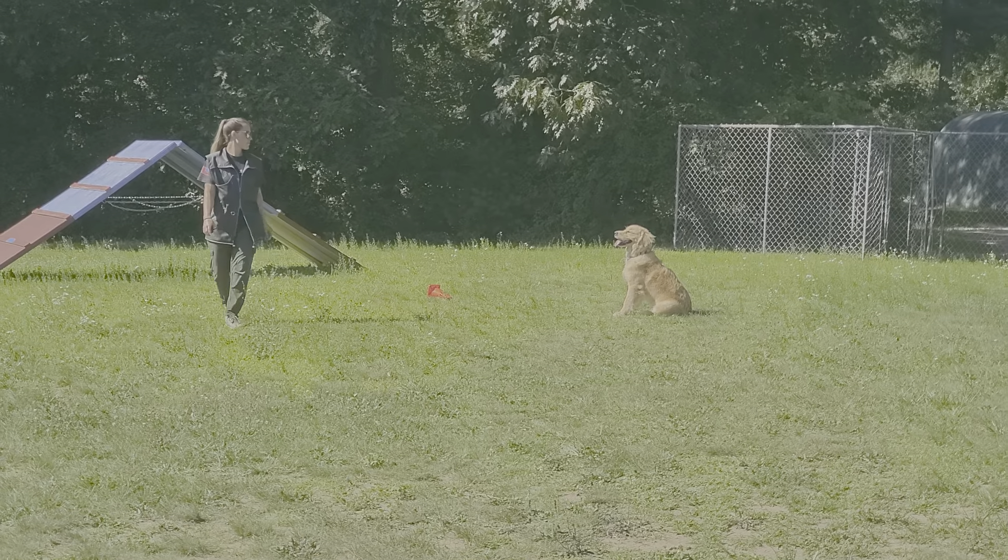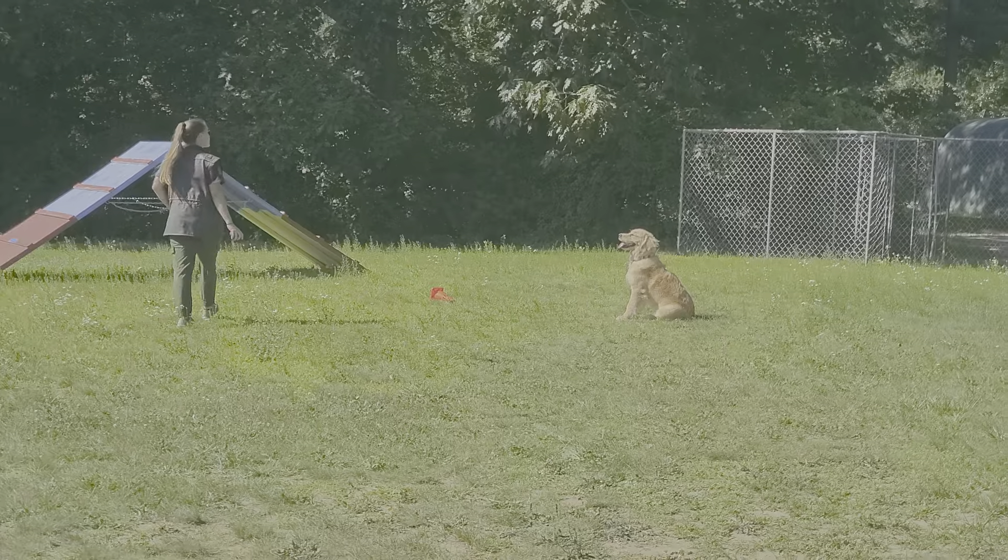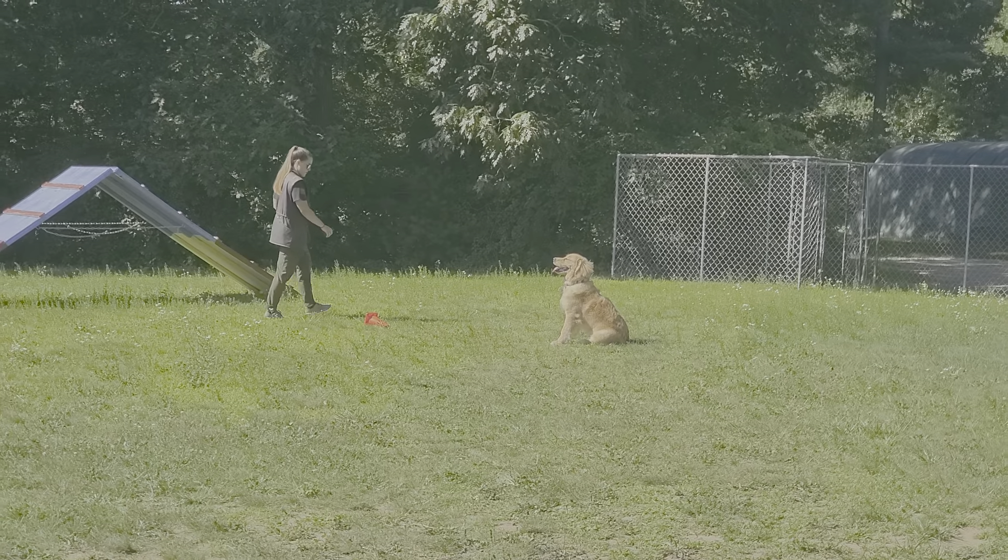Good afternoon, guys. Jeff and Nicole here at Riptide K9 working with Teddy off-leash. Just wanted to give a quick update and show you how he's doing with the off-leash phase of the training.